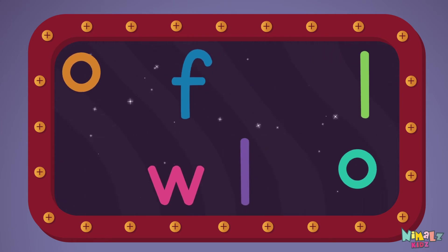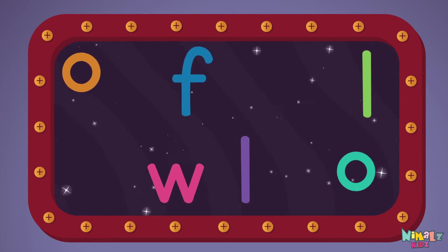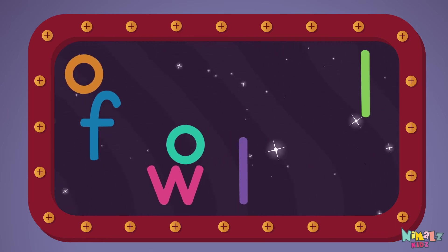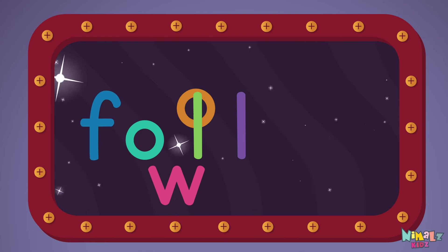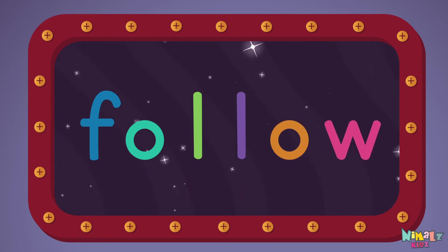Which letter comes first? F, O, L, L, O, W. Follow!